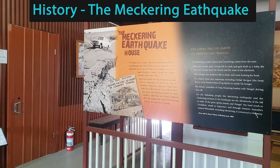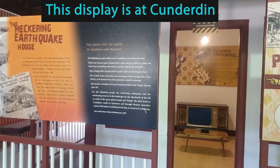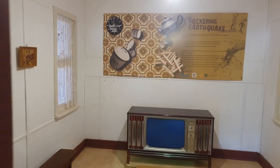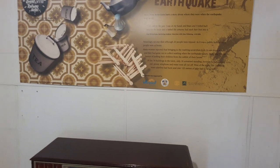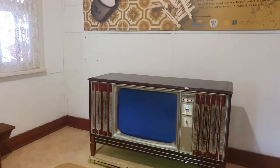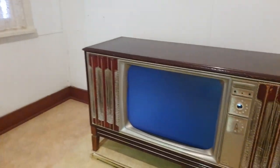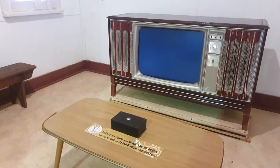This is one little exhibit I wanted to see — the Meckering earthquake. Back on October 14th, 1968, a few people were injured but fortunately no one lost their lives. It was lucky it happened during the day. There were 78 buildings in town and only 18 remained standing. This is a dining room scenario — please sit down, and when you're ready for the house to shake, push the button.